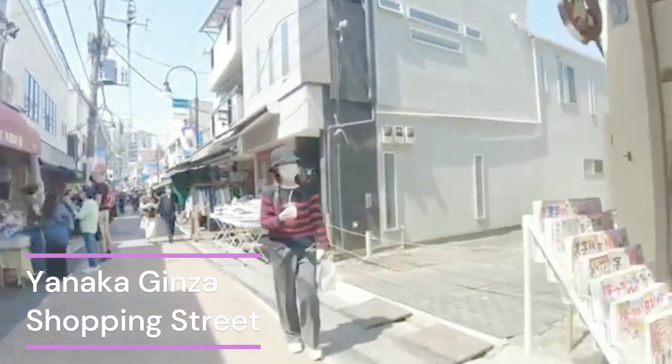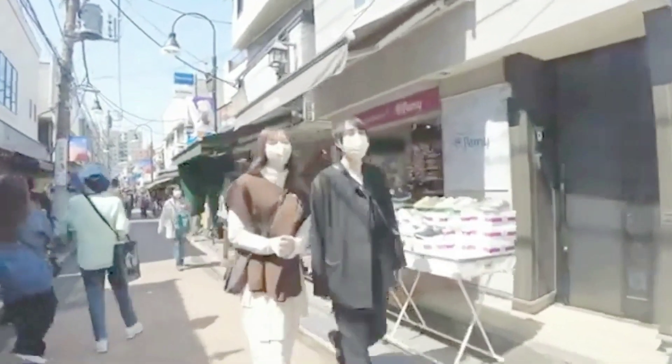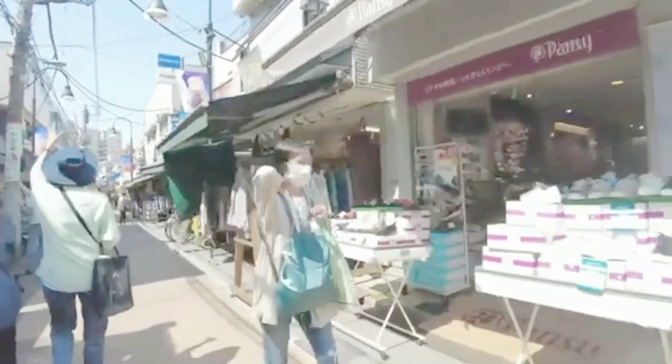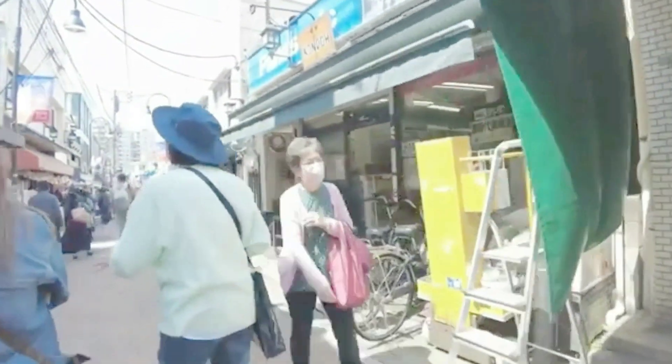As you step into Yanaka Ginza, you'll immediately notice a different atmosphere compared to the bustling streets of Tokyo. This shopping street is a time capsule, preserving the traditional Japanese way of life while offering a unique shopping and dining experience.